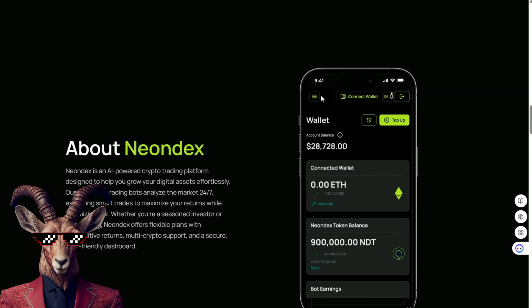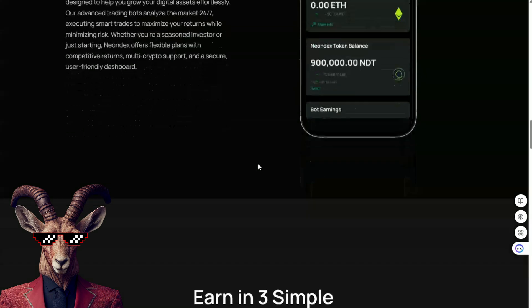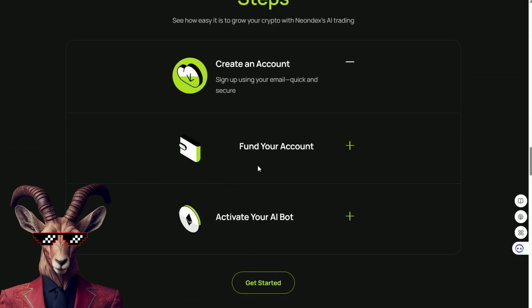Now, you might be wondering: is this for me? This isn't for hardcore traders or masters of trading. This is for people who want exposure to crypto but can't trade manually. If you're busy, new to trading, and you want something structured and automated, Neon Dex is targeting you. And it's not promising overnight riches, insane returns, or anything like that — just consistent, automated, data-driven tools.